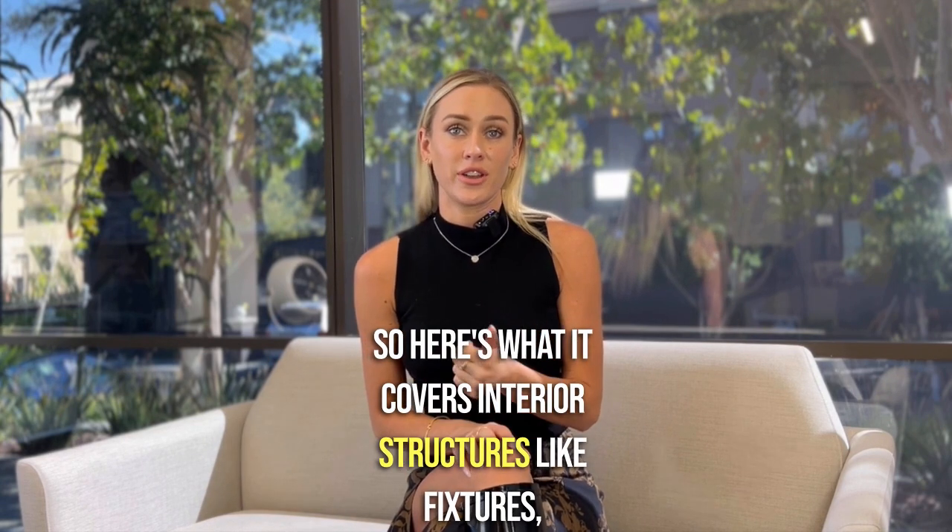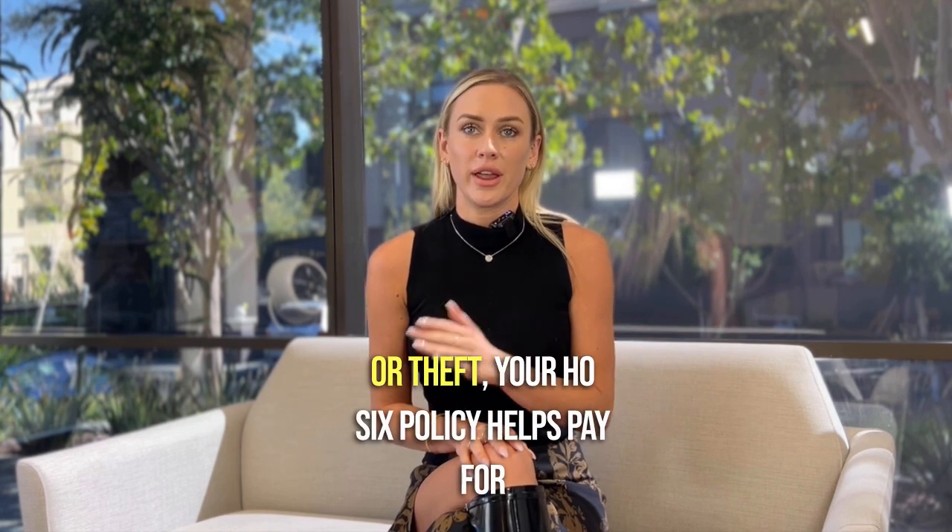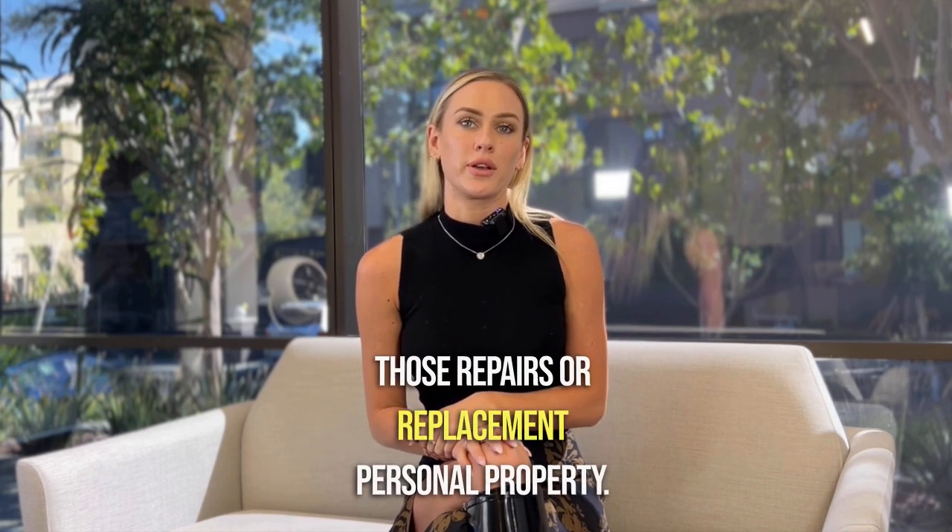Interior structures like fixtures, appliances, and interior walls — if they're damaged by fire or theft, your HO6 policy helps pay for those repairs or replacement.